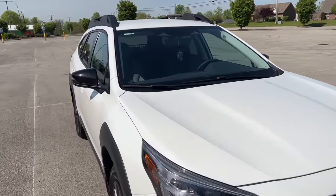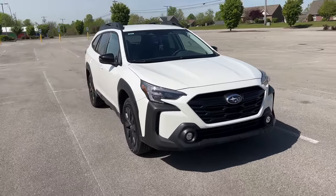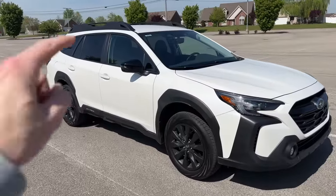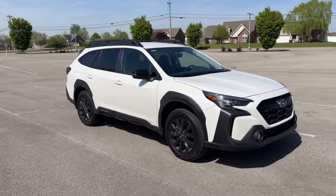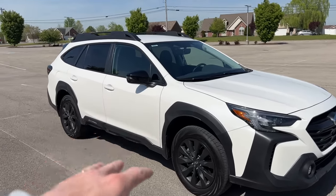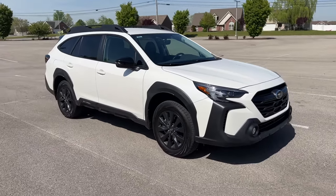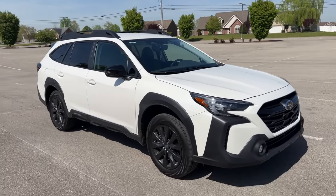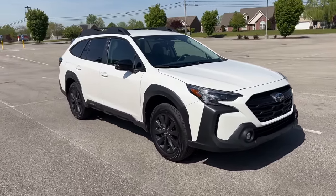I missed out on those additions but I'm okay with it because I got a really good deal. This specific 2023 Onyx without the moonroof or added options was $34,720. The new 2024 model with all those features now standard starts at $37,400 — quite a bit of a difference because of what is now standard equipment.